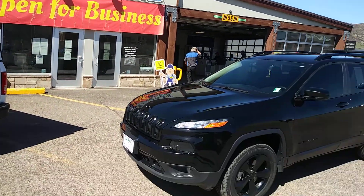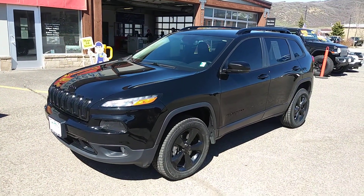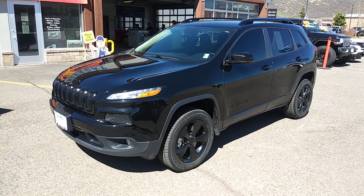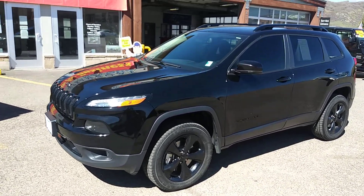Hey guys, Robert here at Steamboat Motors. This is a 2018 Jeep Cherokee, and is it a thing of beauty? Talk about curb appeal — this one's got it.